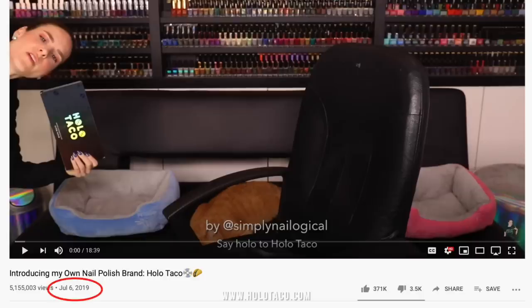It's my birthday party! I'm one years old. Hello everyone, it's me, Christine, again. I launched my nail polish line Holo Taco just over a year ago, so it is, in fact, my brand birthday party.